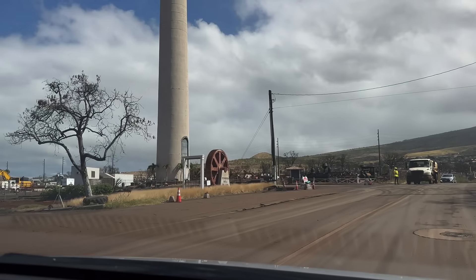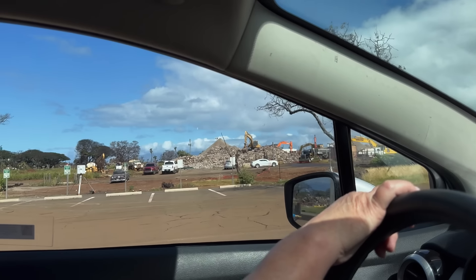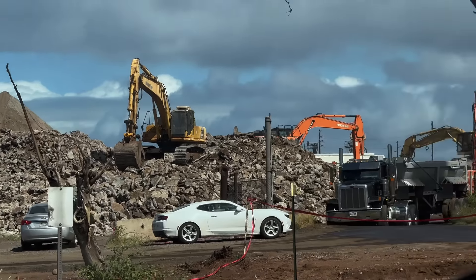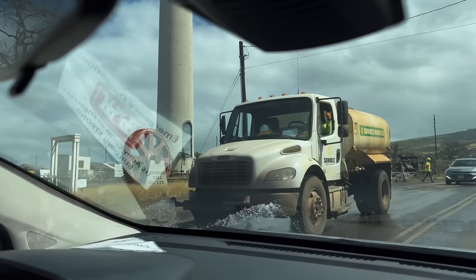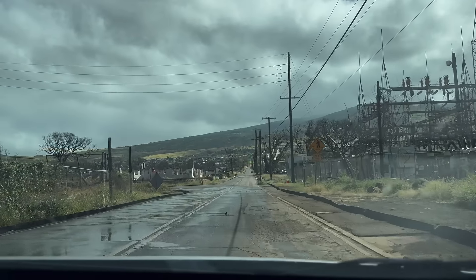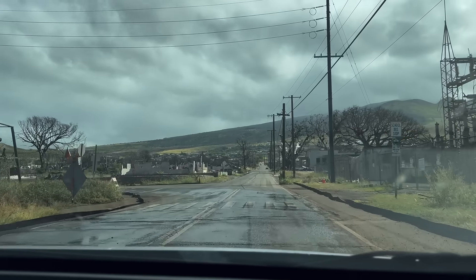From here we're going to jump over to the old Pioneer Mill area on Lahaina Luna Road. This is where a lot of the recycled materials are being broken down. As we drive a little farther up the hill, you'll see this is also the area where the vehicles that were burnt during the fire are being crushed and temporarily stored.